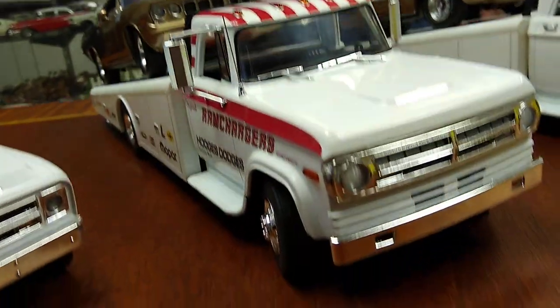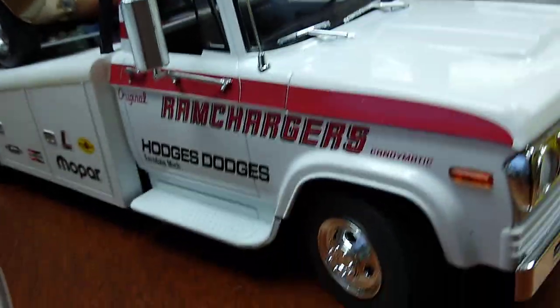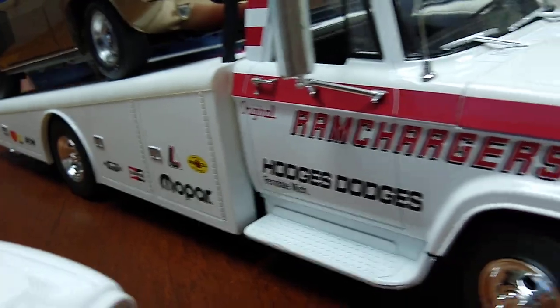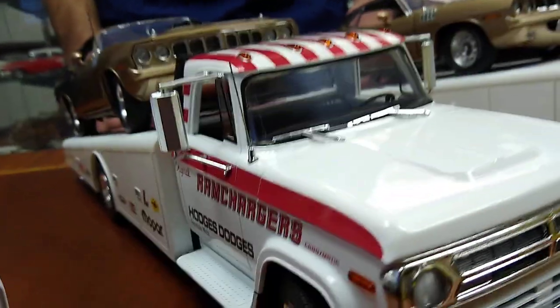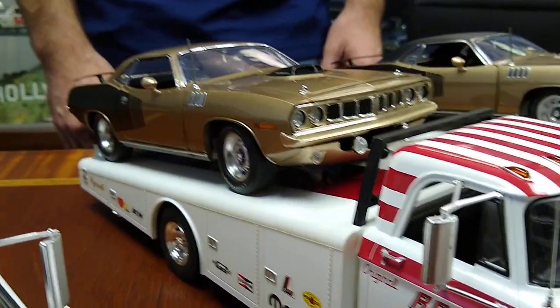Moving on to the Mopar Dodge category. Here we have the Ram Chargers Ramp Truck — turned out great. We know you guys love these Ram Chargers items, and we're excited to have that license. We're looking at doing some of the Ram Charger Super Stock and Pro Stock Cudas and Challengers later this year to match up with this Ram Truck.